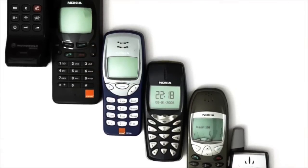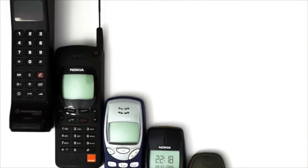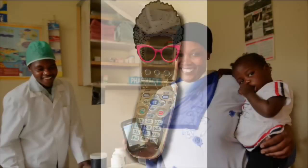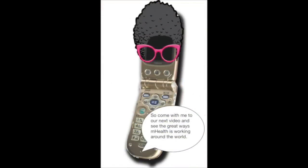But our parents' and grandparents' generations are doing some great things, too. And that's why we're going to talk to my grandma, Angie. We're being used as low-cost existing technology to improve health outcomes in low resource areas. So come with me to our next video and see great ways mHealth is working around the world.